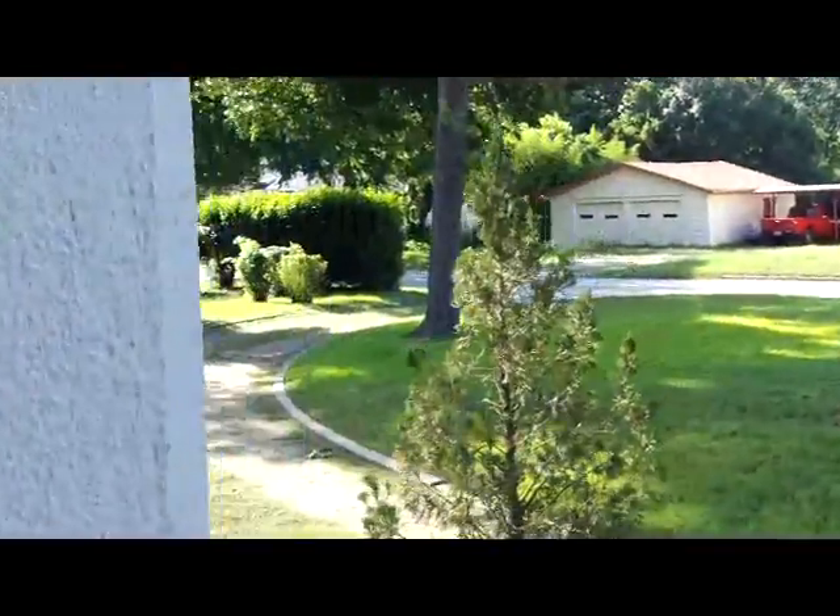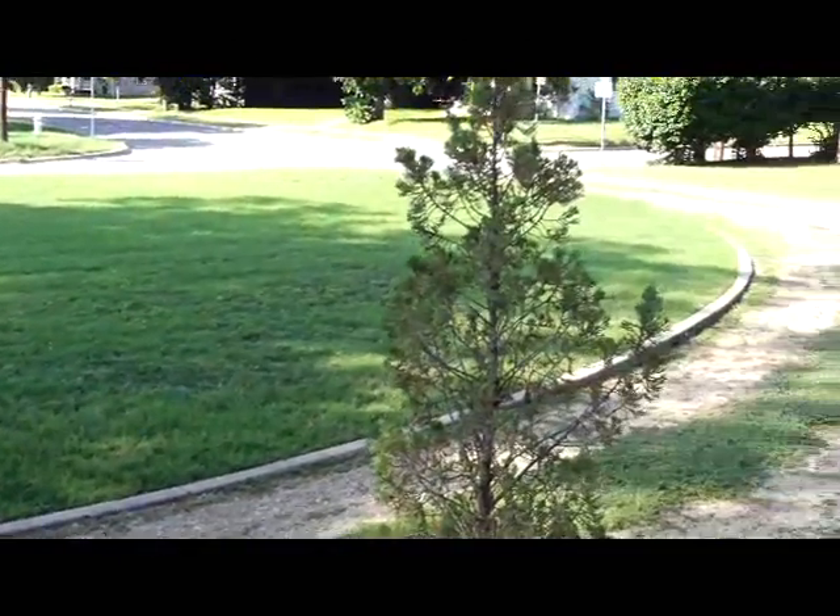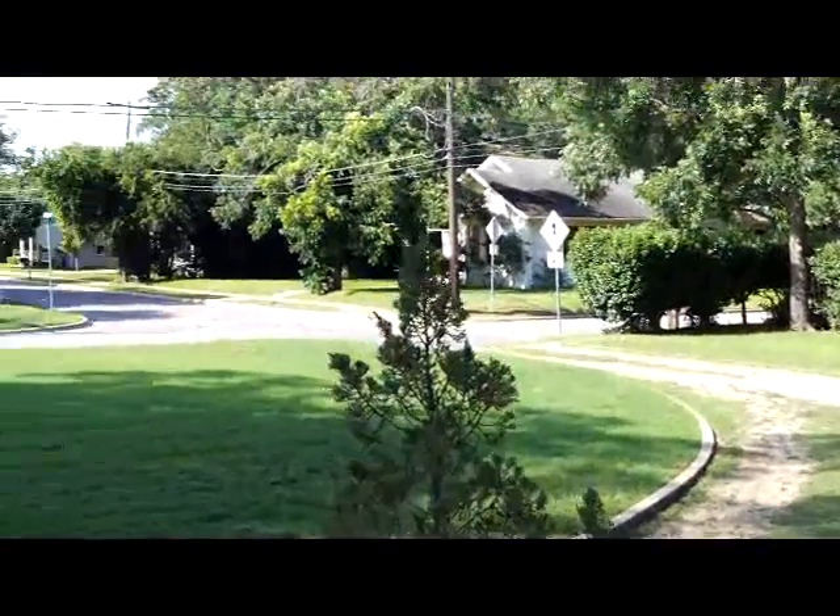Let you look off the front porch here. Kind of a typical half-circular drive in the front, like a lot of places in Taylor.